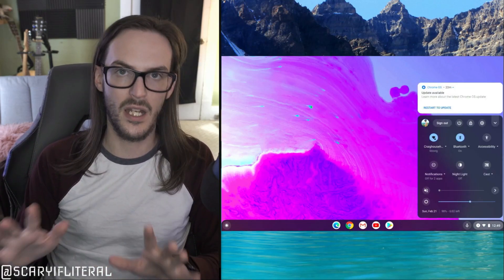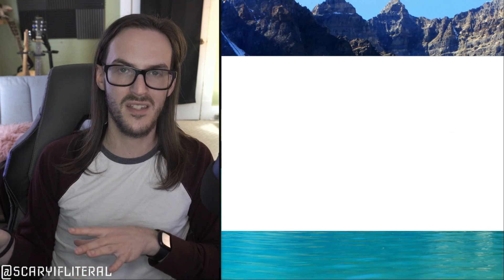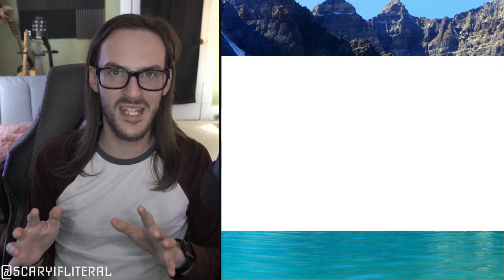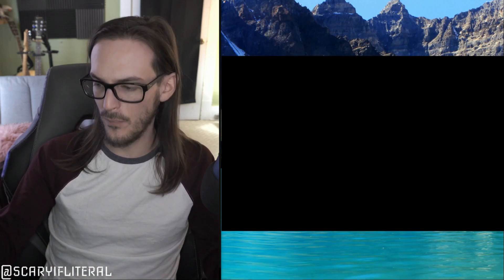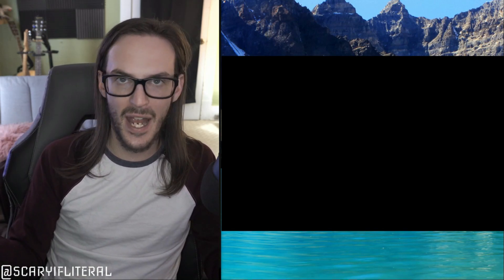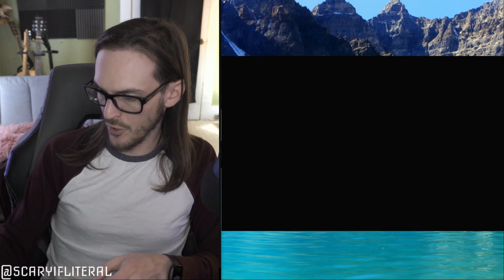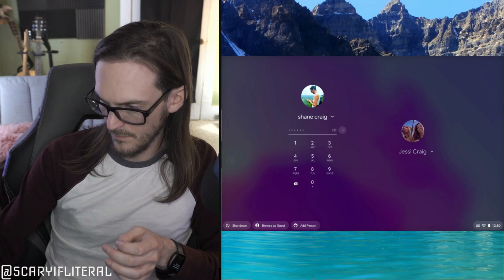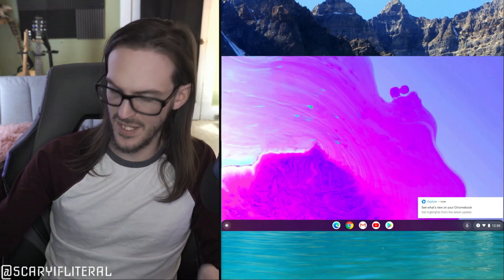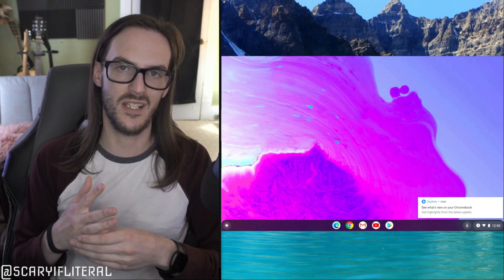Let me show you something — I'm going to run the update that's waiting right now, in real time. We all know how Windows 10 updates take forever — they interrupt what you're doing and take half an hour. I'm already back at the Chrome launch screen. I'm logging in now... and just like that, we're back at our desktop. Updates are super super quick, startup is super super quick, and battery life is really solid as well.